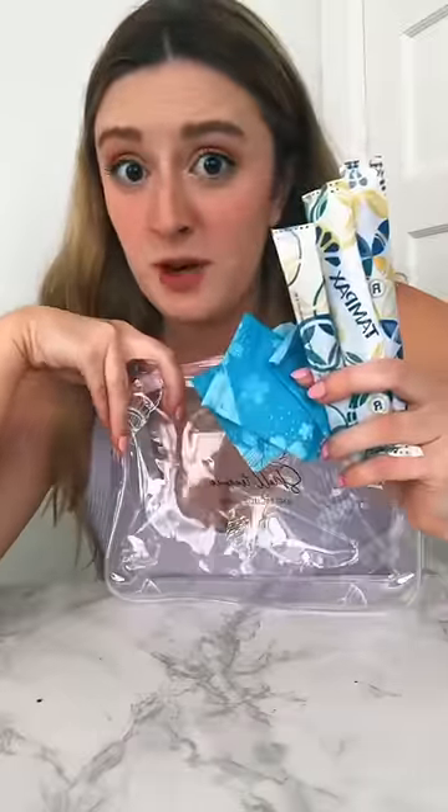A full day's worth of period supplies, because better safe than sorry. I cannot tell you the number of times I forgot to put on deodorant before school — bonus points if it's a mini one. I get so much shade for using Carmex, but just use whatever keeps your lips from being the Sahara Desert.